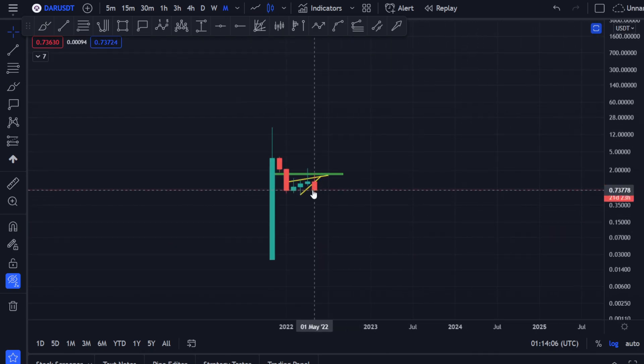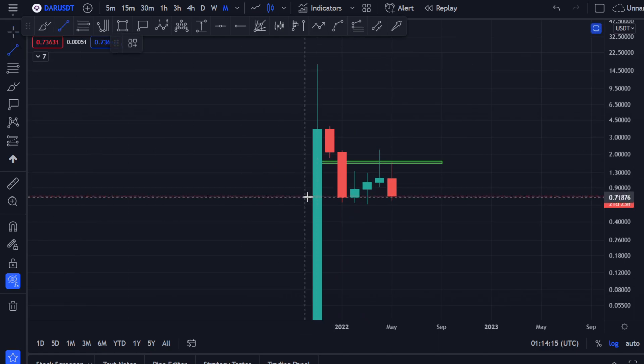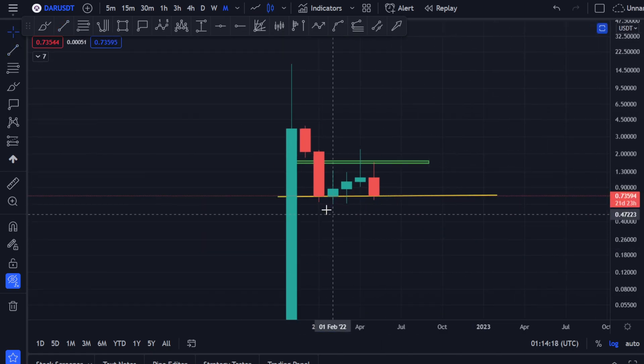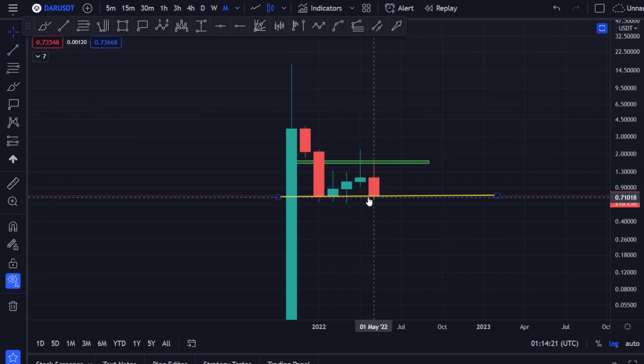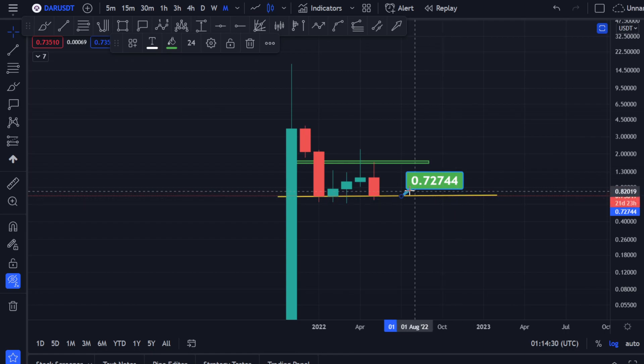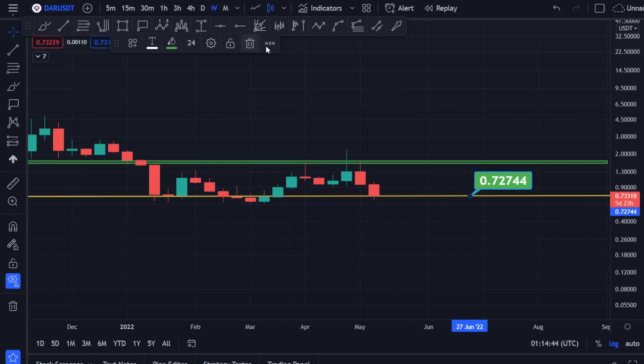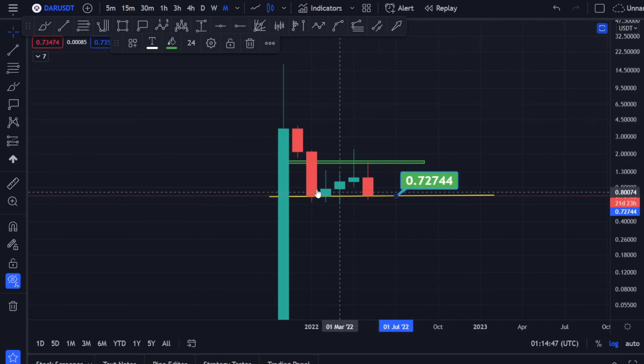Now if you go to the monthly time frame and zoom out, you can see what's going on. If you close a monthly candle below this level — we have never closed a monthly candle below this level. If you close a monthly candle below — let me just point it out — 72 cents and 74.4 cents, and you close a little bit below it, then the price is going to come down. But if you move towards the upside and fill in a wick, then obviously that's going to be a bullish candle, because in the monthly time frame we have never closed below this price range.